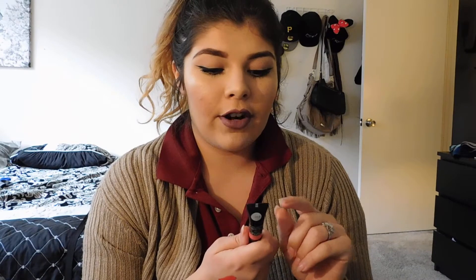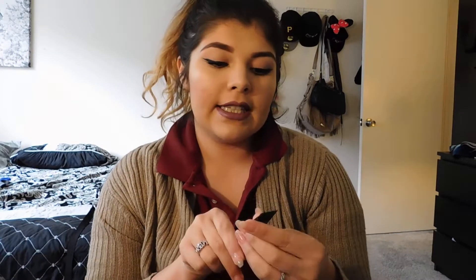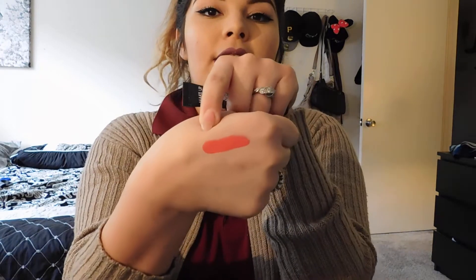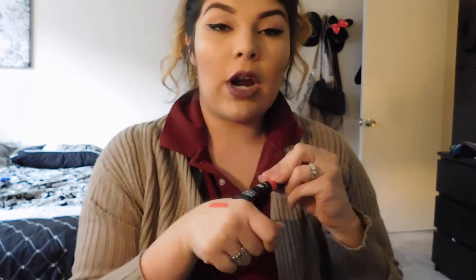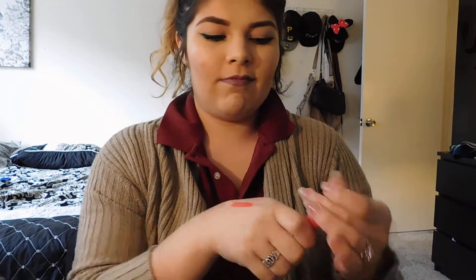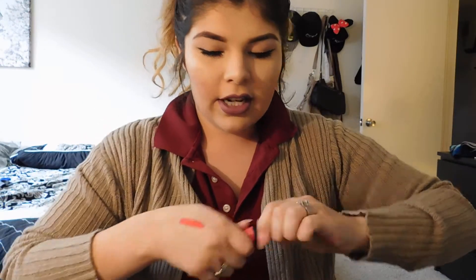Through Makeup Forever I got the Artist Acrylic in color 202. I did swatch it on the back of my hand and it's a very bright pink — I could see myself wearing this mainly for Sephora. It's a gloss in a tube that you squeeze out, and you can layer it to intensify the color. They also have neutrals and darker berry or mauve colors as well.